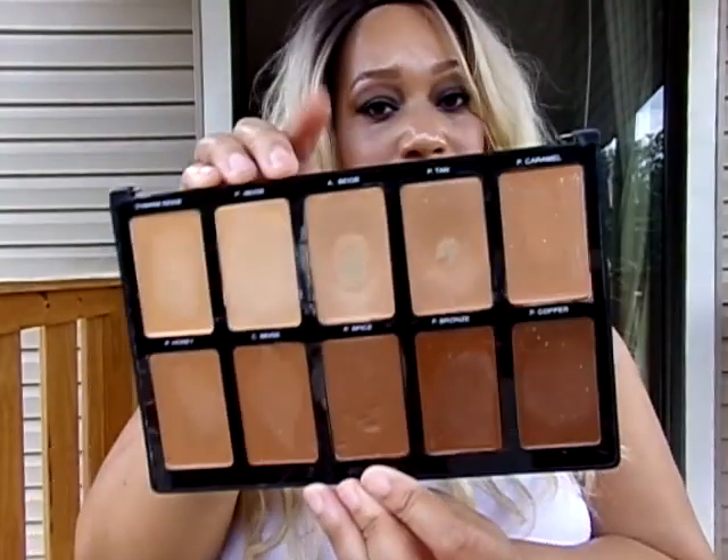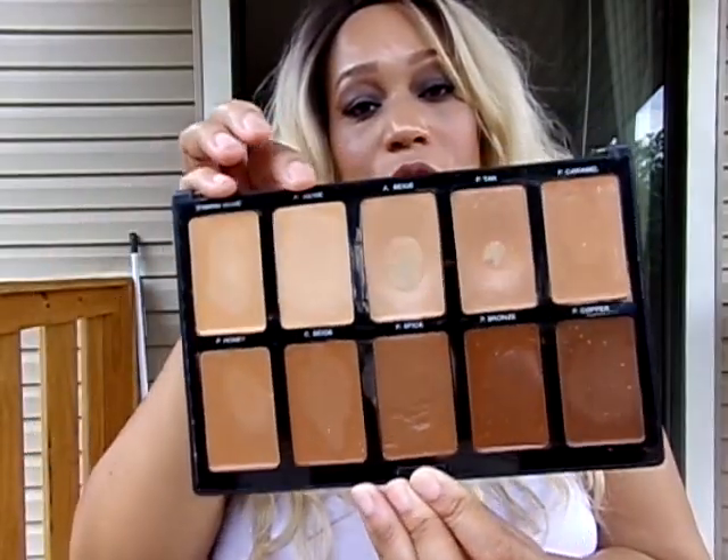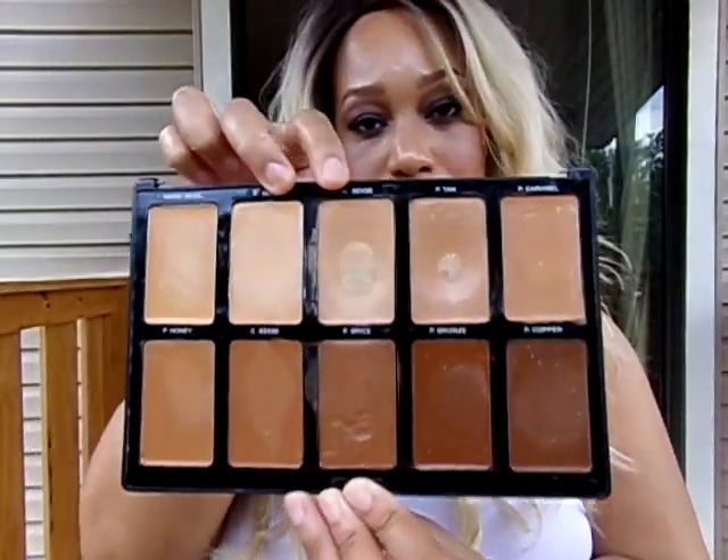Then I used the Sasha Cosmetics Cream Foundation Palette. I used the A Beige for foundation and I used the Pure Beige for concealer. These two shades I used on my face.